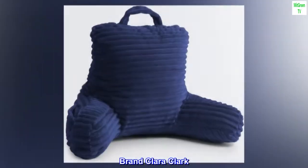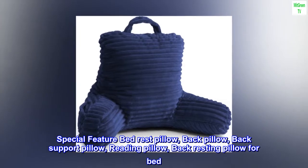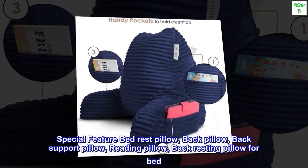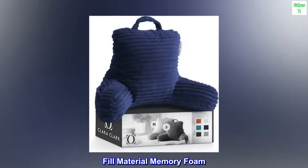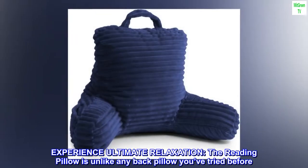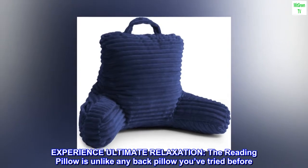Brand: Clara Clark. Special feature: bed rest pillow, back support pillow, reading pillow. Color: midnight blue. Size: small. Fill material: memory foam. Shape: novelty. Experience ultimate relaxation — the reading pillow is unlike any back pillow you've tried before.